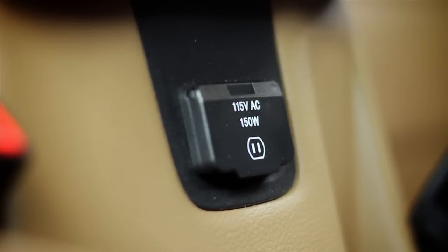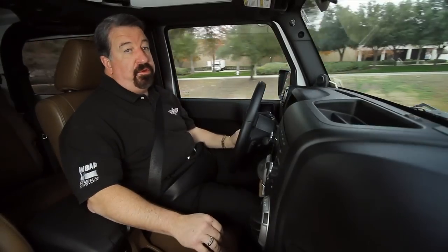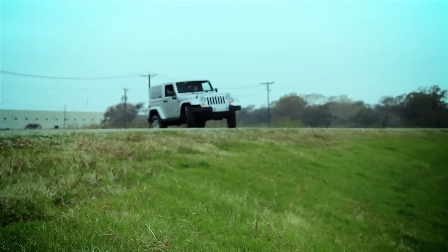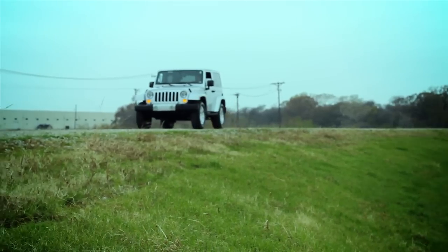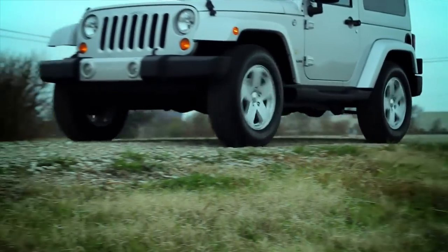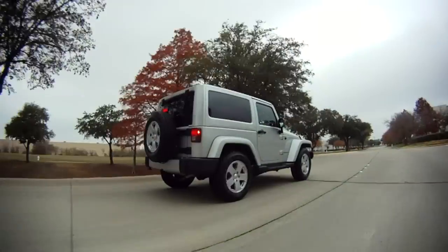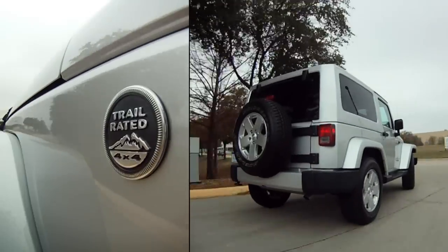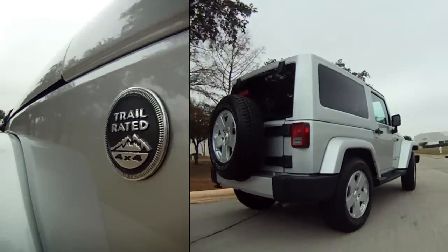It's even got a 115-volt power outlet. But the big story for 2012 is under the hood. This is the 3.6-liter 6-cylinder Pentastar engine. The end result is much improved from last year — it's got 40% more power and it's more fuel efficient. In fact, in town I'm getting 17 miles to the gallon and 21 out on the highway with this manual transmission.